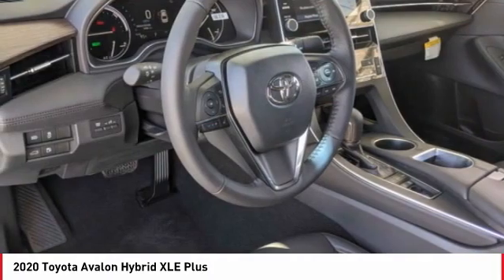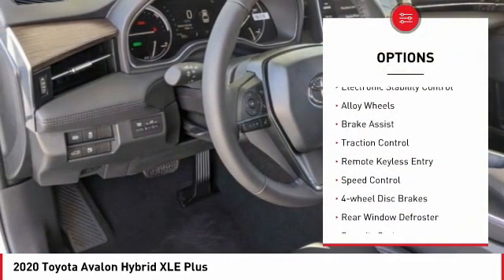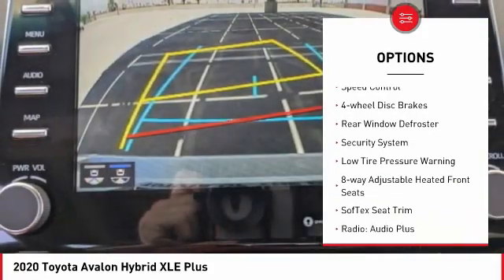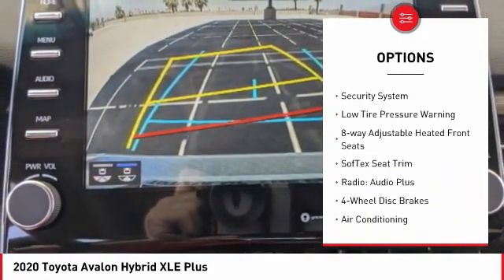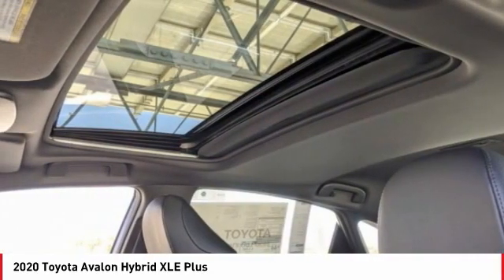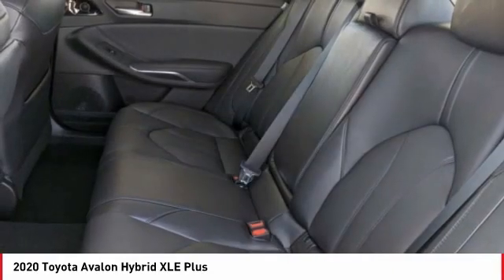Here are some of this vehicle's great options: electronic stability control, alloy wheels, brake assist, traction control, remote keyless entry, speed control, 4-wheel disc brakes, rear window defroster, security system, and low tire pressure warning.